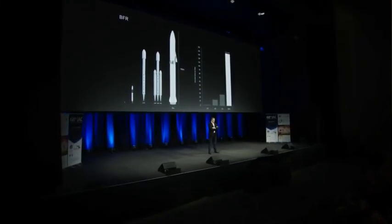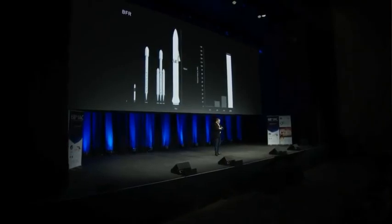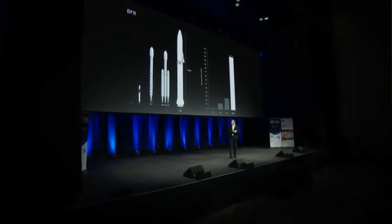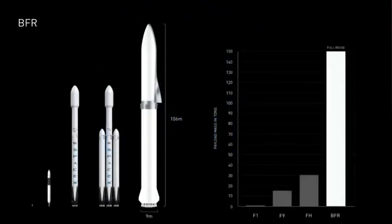We are now beginning serious development of BFR, and you can see that the payload difference is quite dramatic. BFR in a fully reusable configuration without any orbital refueling we expect to have a payload capability of 150 tons to low orbit, and that compares to about 30 tons for Falcon Heavy, which is partially reusable.